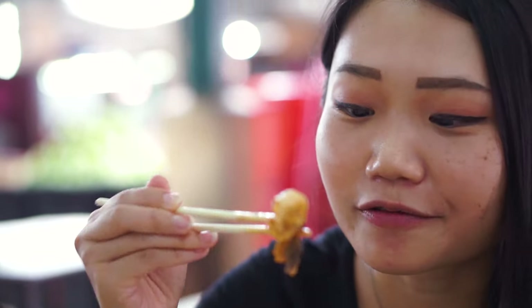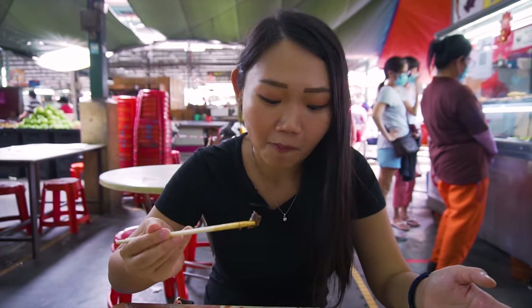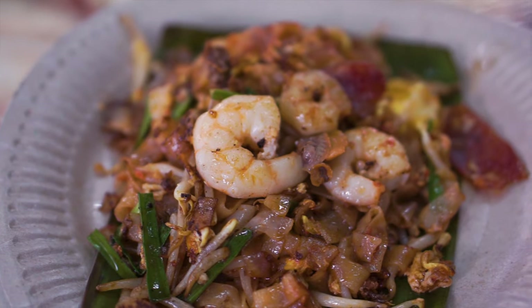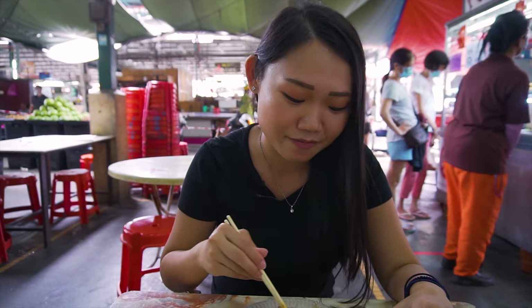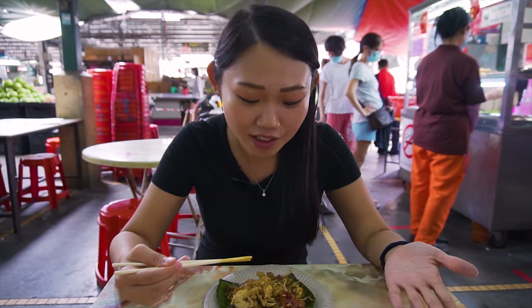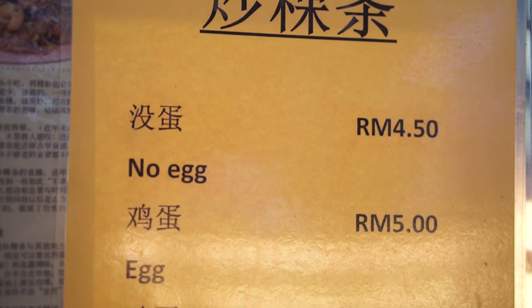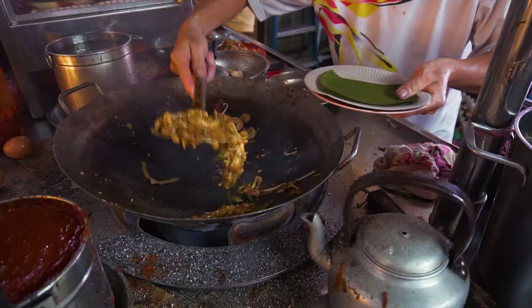The whole plate is just so aromatic. The prawn is very fresh and perfectly cooked — still springy. It's really good char kuei tiao. There's also an option for duck egg, but I just wanted to try the original chicken egg. This is 5 ringgit — the duck egg one is an additional 30 cents. So if you're into duck egg, you can try it as well.